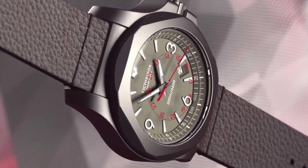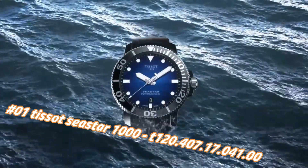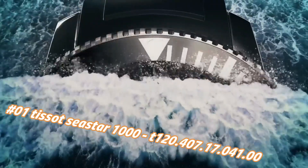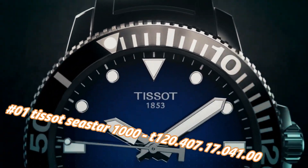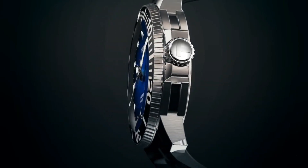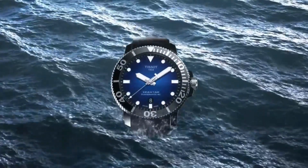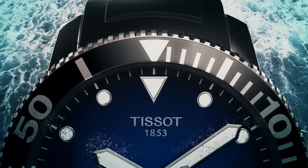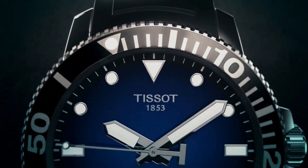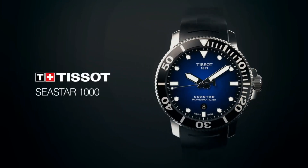Number 1: Tissot Seastar 1000, reference T120.407.17.041.00. Today's price in US dollars is $790, but this will vary with time. Item shape: round. Dial window: synthetic sapphire. Display type: analog. Clasp: tang buckle. Case material: stainless steel. Case diameter: 43mm. Band material: rubber. Band width: 16mm. Band color: black. Dial color: blue gradient. Bezel material: stainless steel. Bezel function: unidirectional.